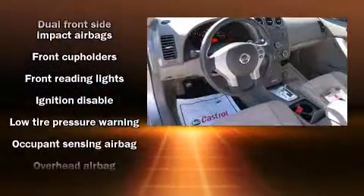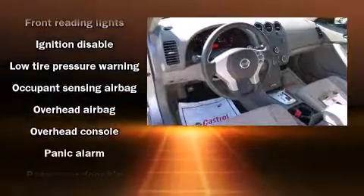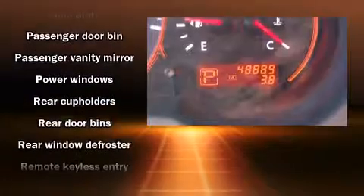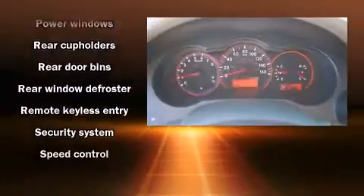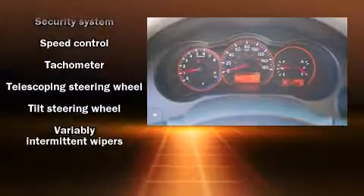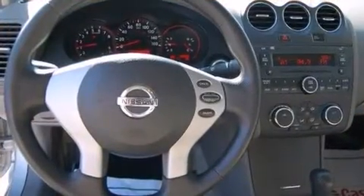Safety features include front side impact airbags, anti-whiplash front head restraints, ignition disabling, and four-wheel disc brakes. This car was designed with safety in mind, allowing you to drive with even greater assurance.